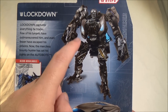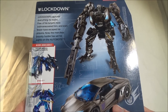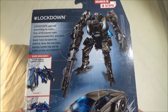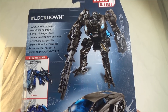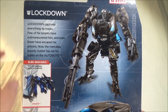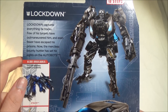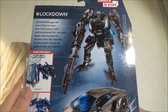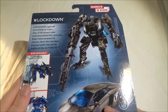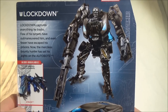Hier sind Fotos vom Roboter-Modus und vom Fahrzeugmodus. Übrigens wird er hier als Decepticon deklariert – hier ist ein Decepticon-Logo – wobei er im Film selber fraktionslos ist. Das heißt, er ist kein Decepticon im Film. Aber zur Vereinfachung für jüngere Fans und Sammler hat man sich wahrscheinlich gedacht, man macht einfach das Decepticon-Logo drauf, denn so wirklich Autobot ist er ja auch nicht. Hier ist noch ein kleiner Anekdotentext.